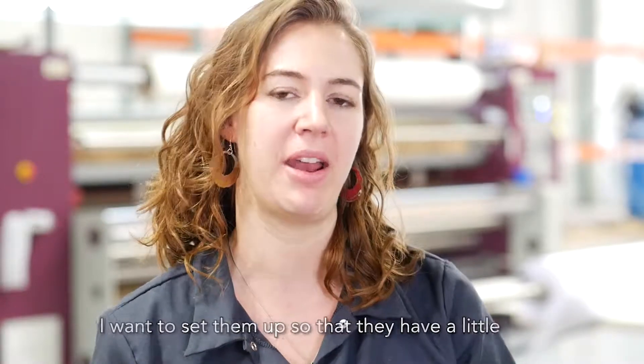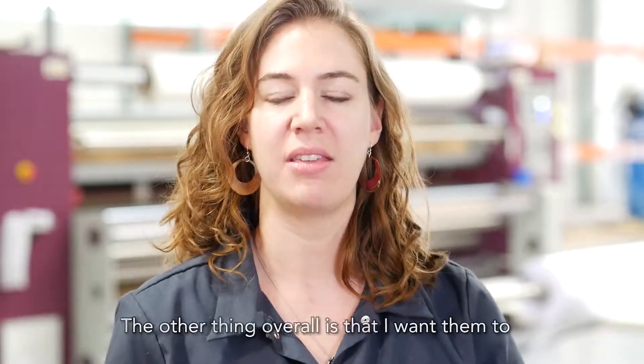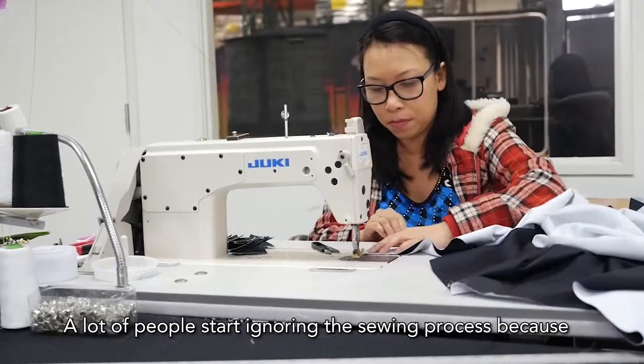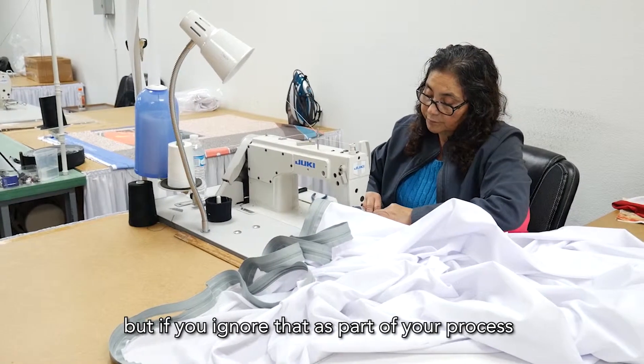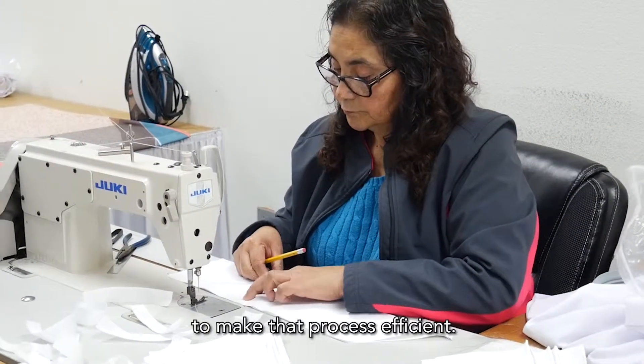I have a little bit less hands-on on the files, which can mean improved speed. The other thing overall is that I want them to start looking at their whole workflow. A lot of people start ignoring the sewing process because it's kind of the last thing. The sewers know what they're doing, but if you ignore that as part of your process you can't start building your files to make that process efficient.